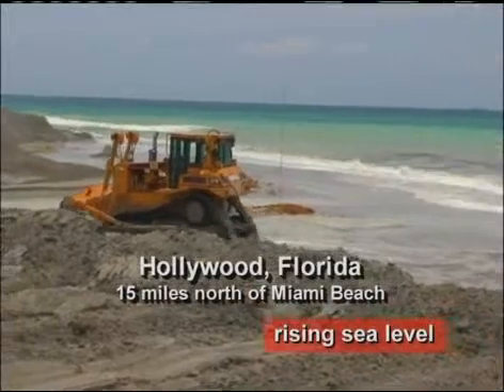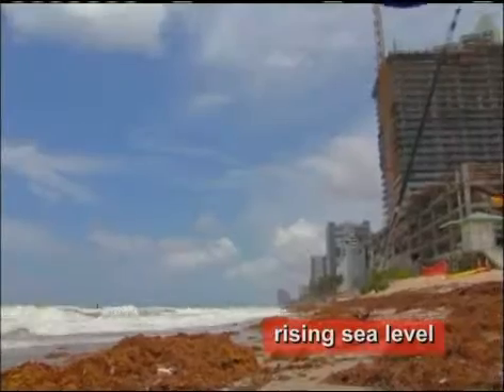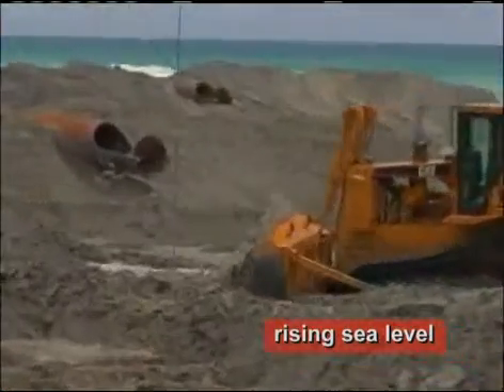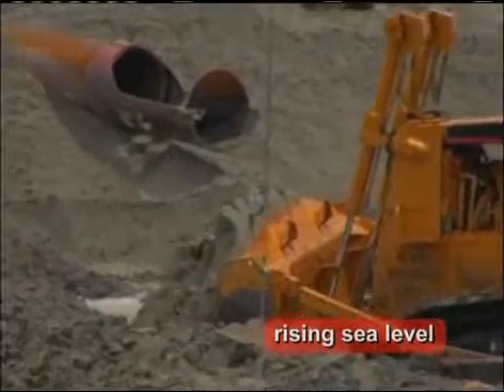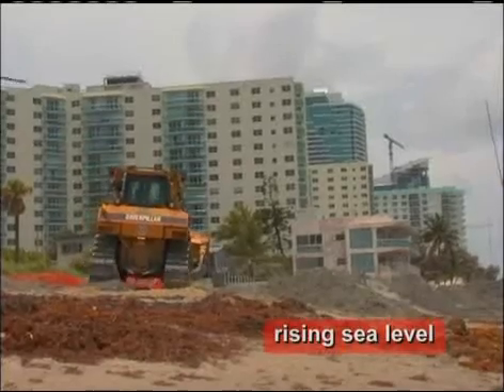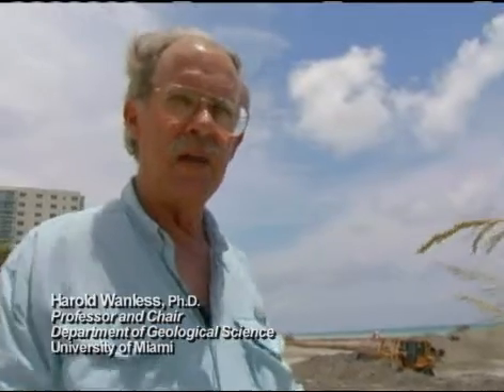This is typical of our beaches along the Atlantic shore in that we're having gradual erosion of the shoreline. It becomes necessary to put more sand on the beach if you want to keep a beach in front of you. This is just a stopgap measure to try to hold the sand in front of all these hotels and condominiums that have grown up along this shoreline.